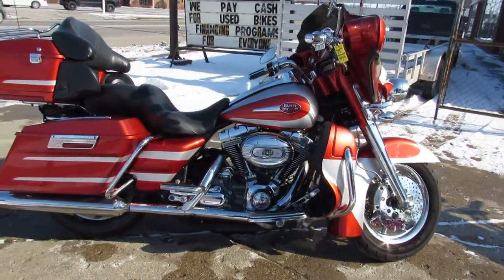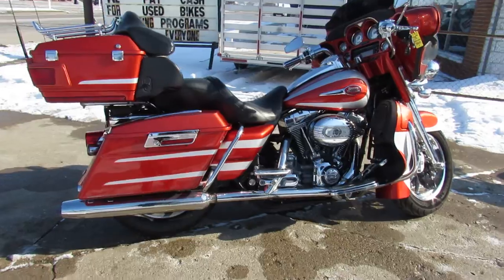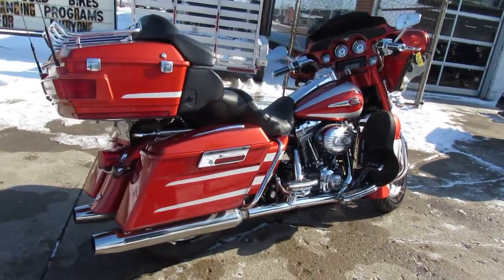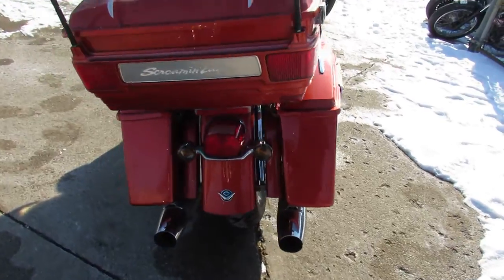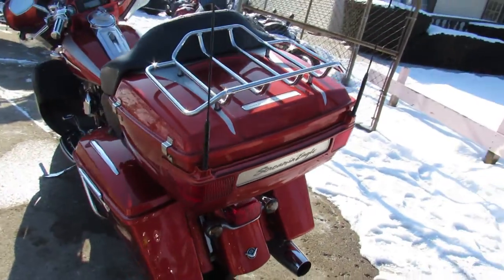Comes in that Canyon Copper paint. Got chrome wheels, chrome front end, chrome switch housings, chrome levers, chrome all over the motor. Screamin' Eagle intake and more guys, this one runs strong.